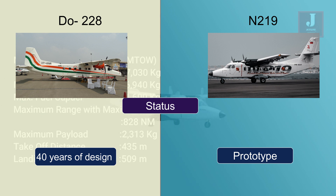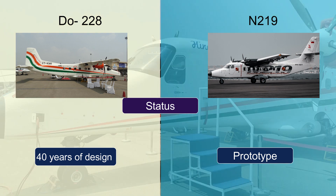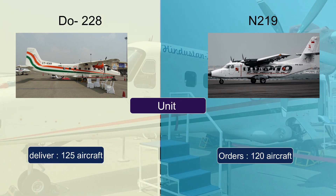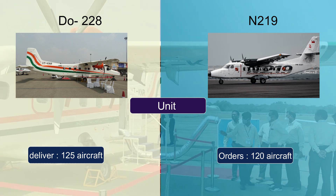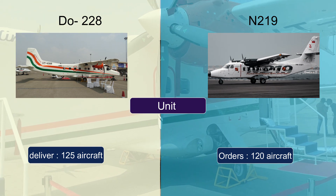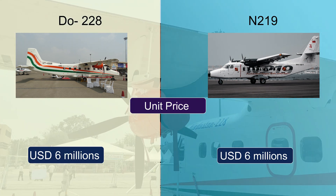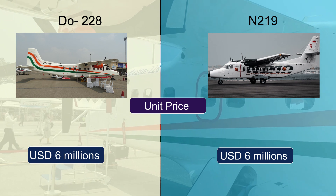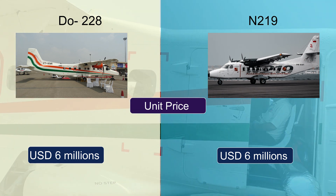Regarding status, the Dornier Do228 has been in service for several decades and is currently in use by a number of military and civilian operators across the world, while the N219 is currently undergoing testing and certification and is anticipated to enter service with Indonesian airlines in the near future. Regional airlines have placed orders for 120 N219 aircraft, and HAL has built nearly 125 Dornier Do228s to date. The price per unit for both aircraft is approximately US $6 million.